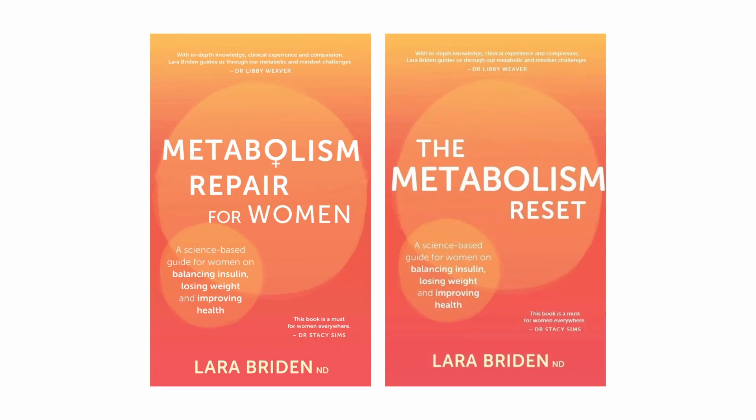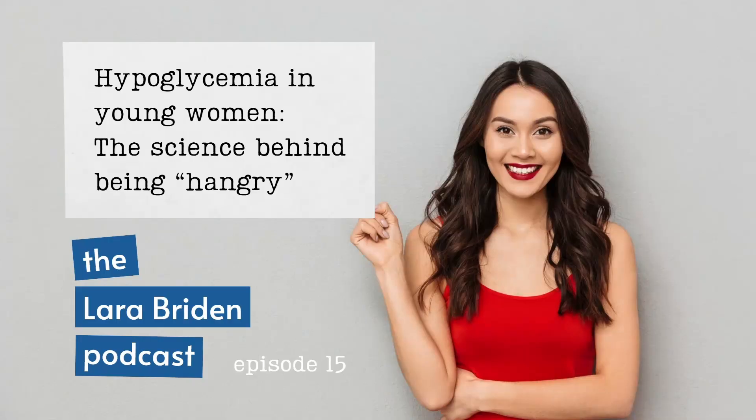This episode was supposed to be about endometriosis, and I promise I will return to endometriosis next episode because there have been some interesting developments. First, though, I need to do a second episode about low blood sugar. My first one was called Hypoglycemia in Young Women: The Science Behind Hangry, so if you haven't already listened to that, maybe go back and check it out. This sequel episode is to clarify the confusion between insulin resistance, which affects a lot of people generally, and mild dysautonomia, which affects a lot of young women specifically.